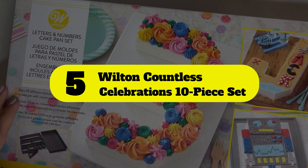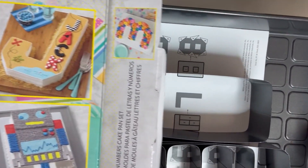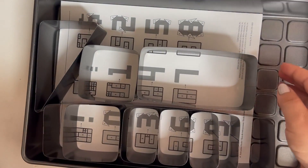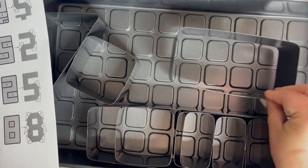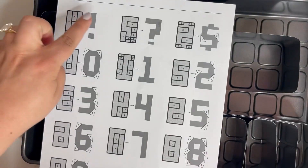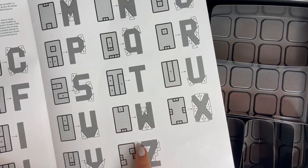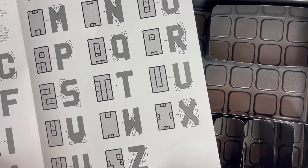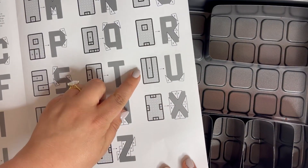Number 5: Wilton Countless Celebrations 10-Piece Set. If you really want to surprise the special birthday honoree, trade your typical round cake for a more highly personalized one. This affordable 10-piece set comes with a unique rectangular pan that features a grid and inserts that allow you to create any letter of the alphabet and numbers from zero to nine. Despite the perceived intricacy, there's little fuss for the baker to endure. The pan, which is made of steel and has a non-stick coating, allows for both easy release and quick cleanup, two things you'll be grateful for when you have a lengthy to-do list to tackle in preparation for the party.